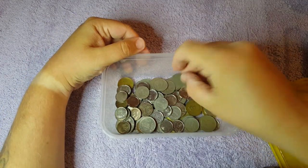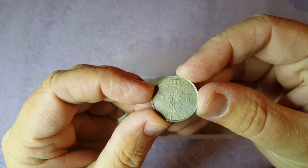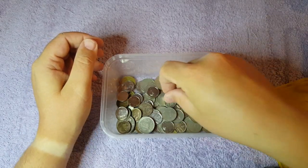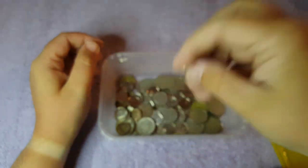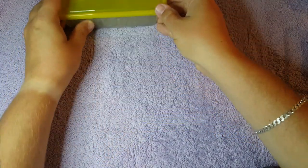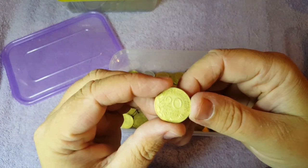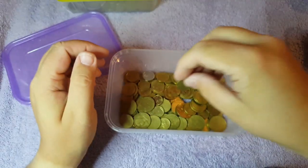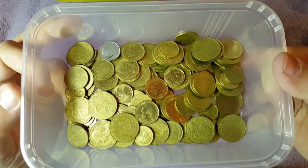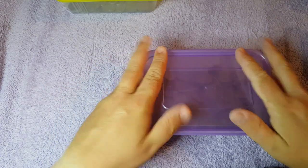Next we've got all the old Belgian francs — plenty of them, lots and lots. And another heavy tub of centimes — always a popular coin. The number of dated ones in here would be unbelievable — lots of centimes in there.